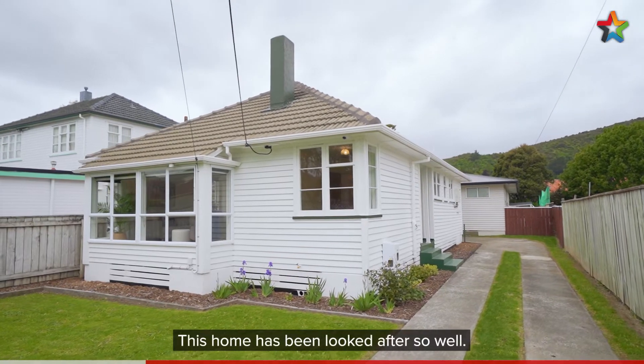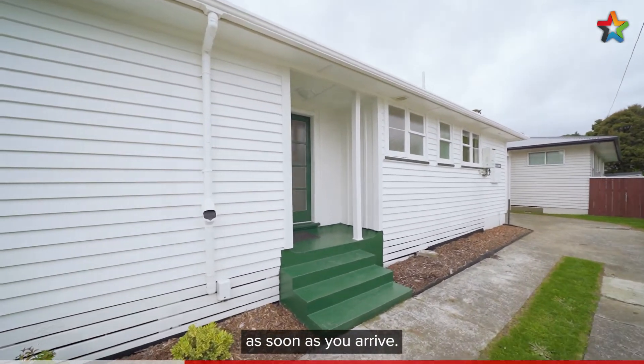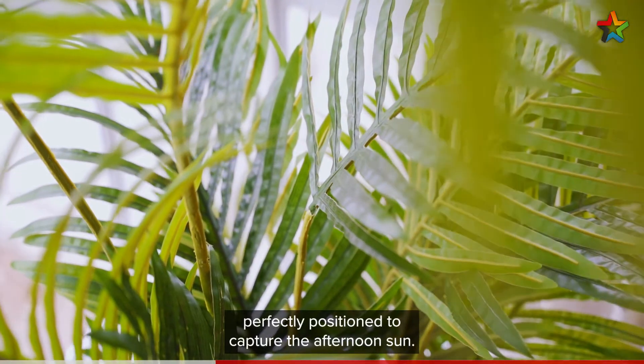This home has been looked after so well, you'll notice the immaculate presentation as soon as you arrive. Inside we have a living room perfectly positioned to capture the afternoon sun.